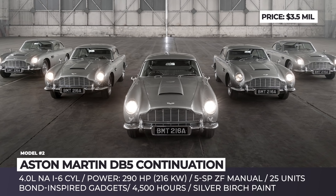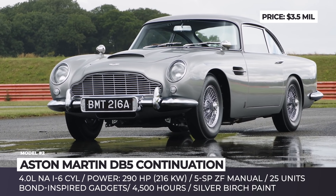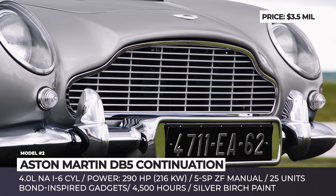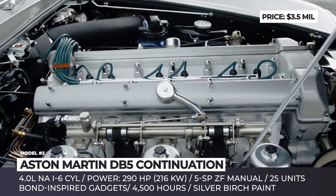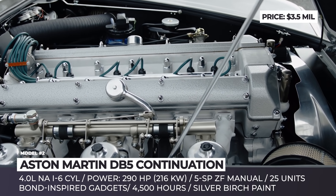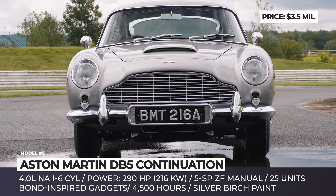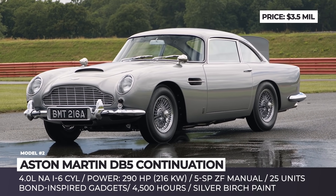Aston Martin DB5. A Google search for the world's most famous car will definitely lead you to the 1964 model, driven by none other than the original James Bond himself, who was played by the unforgettable Sir Sean Connery. 55 years after the release of this iconic movie, the elegant GT coupe is making a comeback as a 25-unit continuation series.